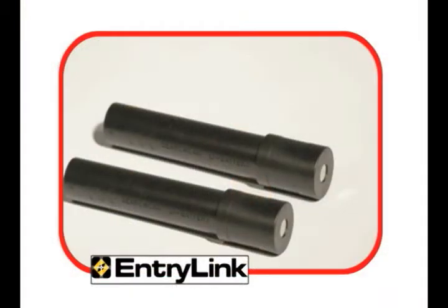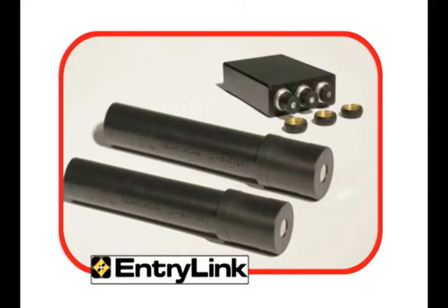Uninterrupted power is provided with two field-swappable, rechargeable lithium-ion battery sticks with a light-on runtime of two hours.